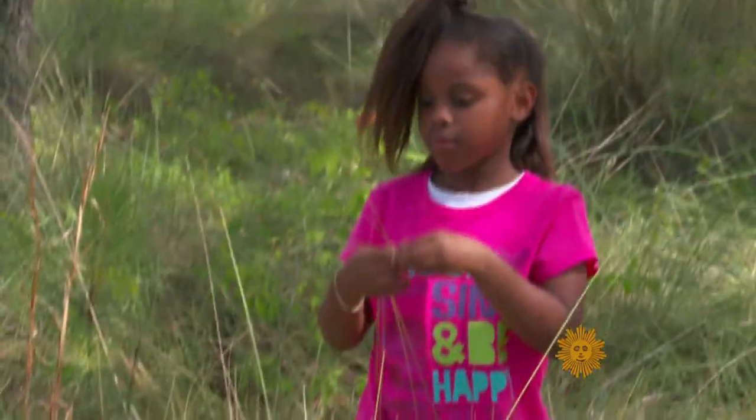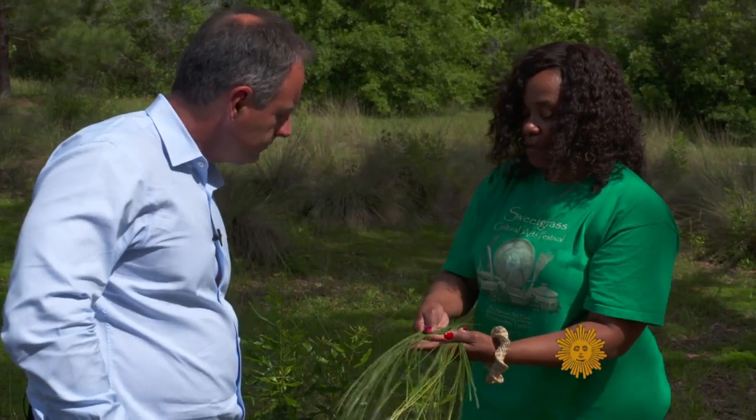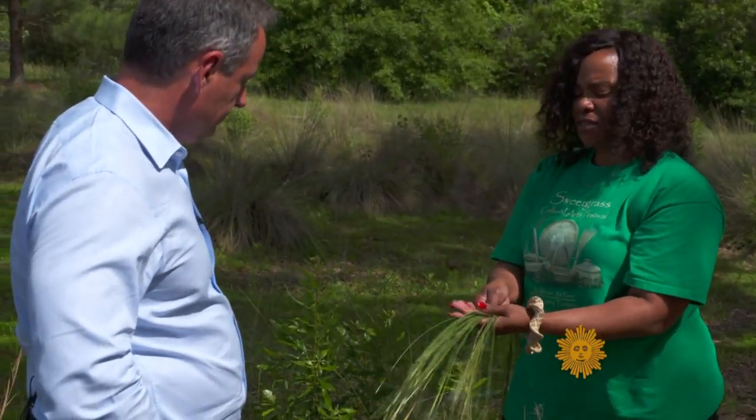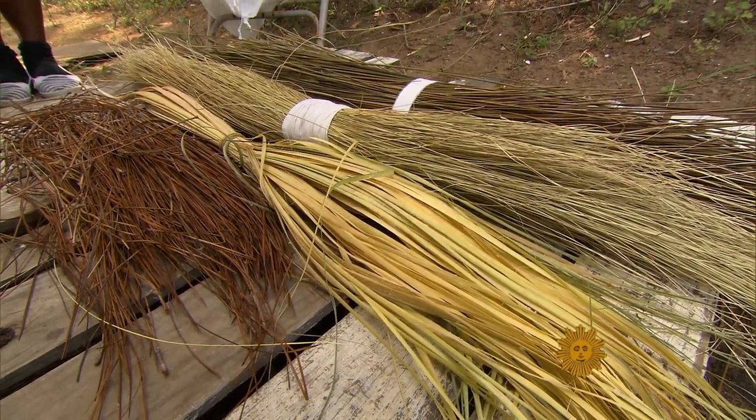Her granddaughter Elise tagged along. And what will you do with this? I will lay it out in the sun, spread it out for about three to five days. Hopefully it dries. When it dries, it shrinks, and it'll be a beige tone.